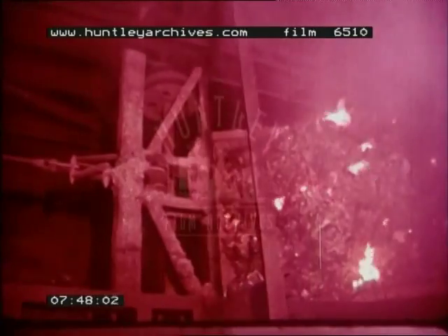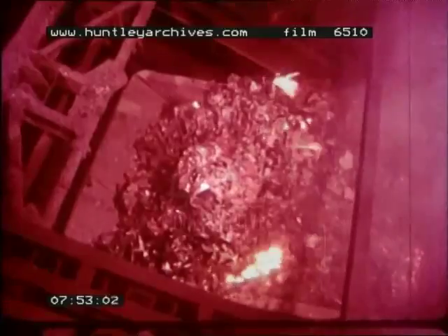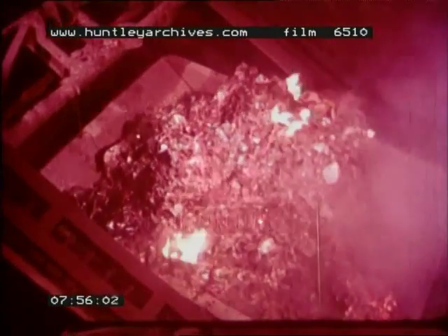When all the rubbish is burned, the furnace is emptied. A truck carries the smoking ashes away. They are still very hot and have to be cooled down with jets of water. If you listen, you can hear the spray of water as it cools the hot ashes. It makes a lot of steam.